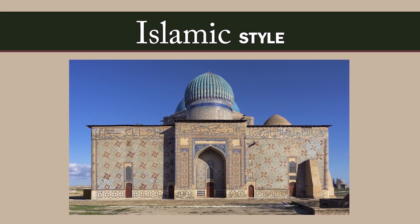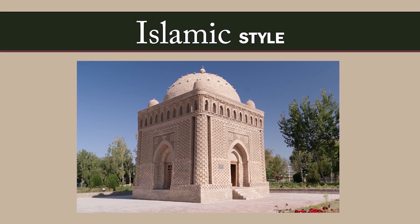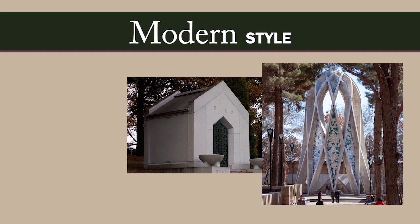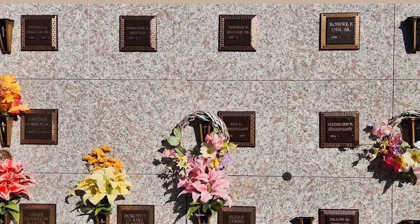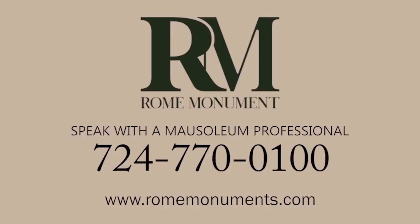Islamic-style mausoleum architecture resembles that found in Islamic mosques and palaces — the basic form is a cube topped by a dome, with minarets, elaborate decorations, patterns and ornamentation, and exquisite calligraphy. Of course, mausoleum designs can be based on modern architectural styles too. Any mausoleum style can incorporate bronze into its design, including the entrance doors, crypt shutters, niche doors, and mausoleum accessories. There are plenty of things you can do to make your family's mausoleum unlike any other — if you want to talk to a mausoleum professional about different styles, just call Rome Monument.